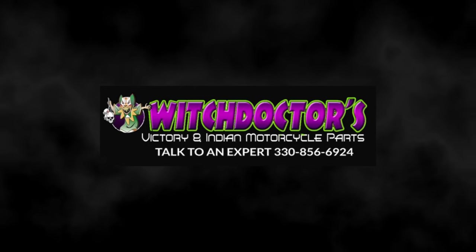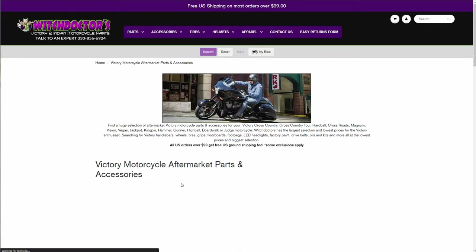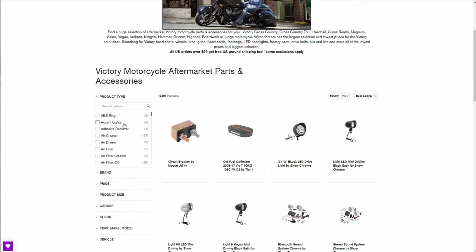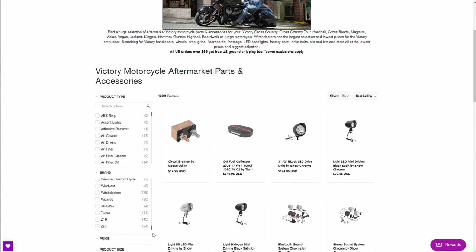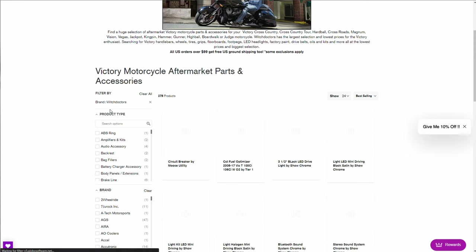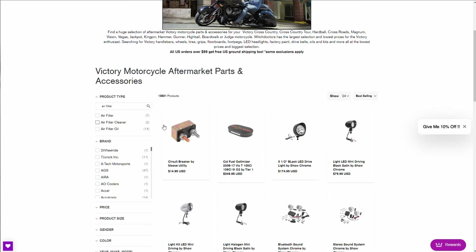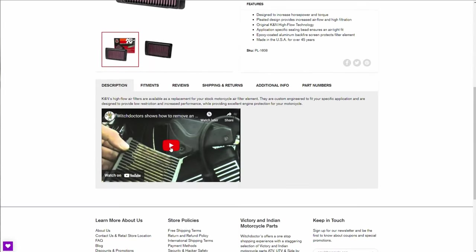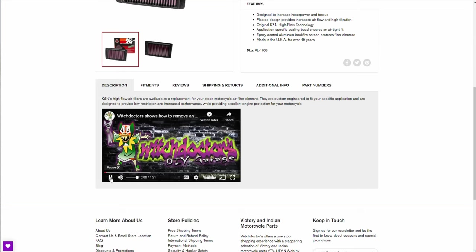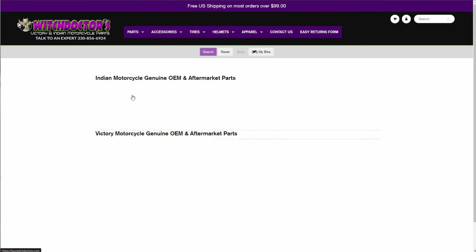Last but not least is buywitchdoctors.com. Witchdoctors is the real deal, starting with Victory in mind back when its founder was looking for custom parts for his 2007 Jackpot. Since that time, Witchdoctors has entered the Indian market while maintaining its commitment to Victory riders and becoming the go-to spot for aftermarket Victory parts. Beyond parts, Witchdoctors has been a leader in producing instructional videos, conveniently placed in the parts page if available along with fitment guides. For Victory owners who want to continue riding their bikes long into the future, Witchdoctors continues to be a leading option.